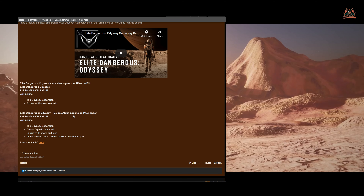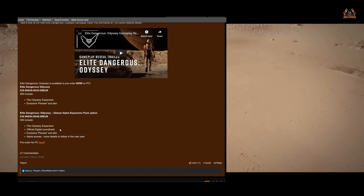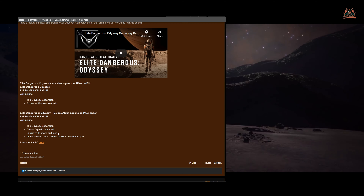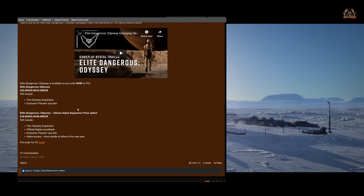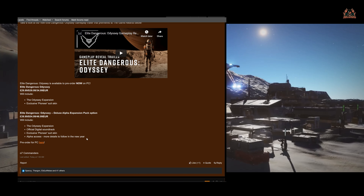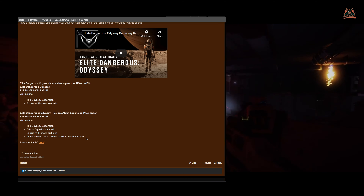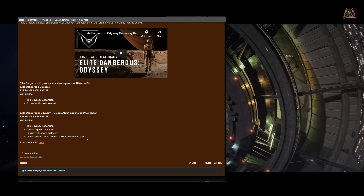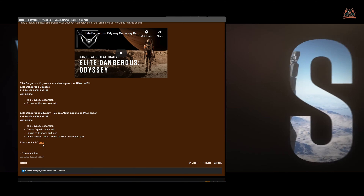With the Alpha pack you get access to the alpha version - more details in the new year. You get the Odyssey expansion, a digital soundtrack (which you don't get in the standard version), and the exclusive Pioneer suit skin. Importantly, if you don't pre-order, you don't get the skin. The alpha will be followed by beta, then release - initially shown as around April, though that page was taken down and put back up.